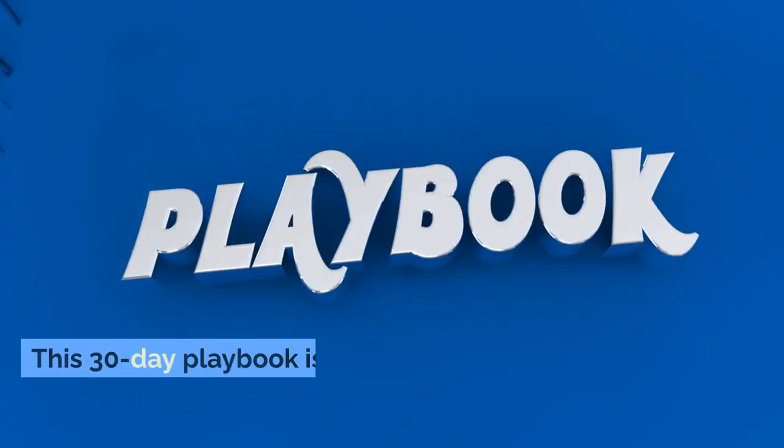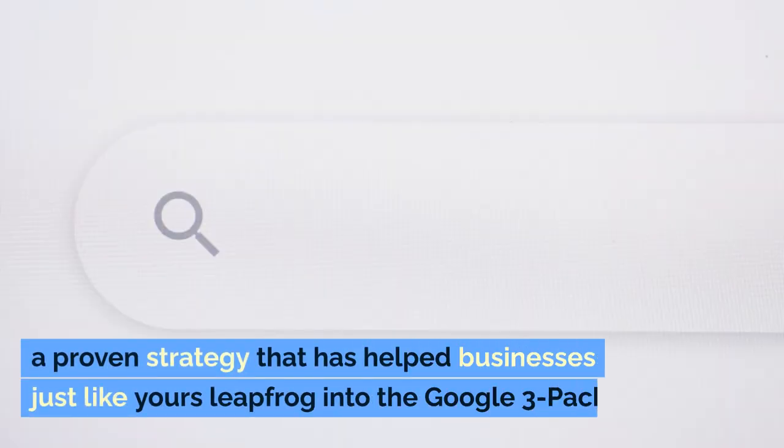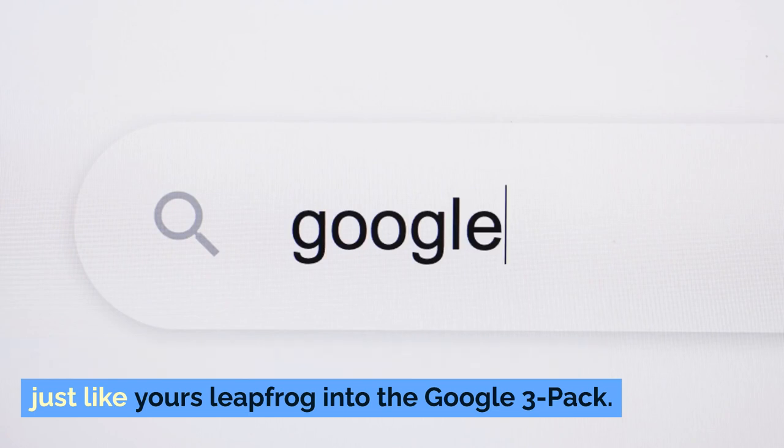You see, I've been where you are. After years of trial and error, I finally cracked the code. This 30-day playbook is the culmination of all that hard-earned knowledge — a proven strategy that has helped businesses just like yours leapfrog into the Google 3-pack.